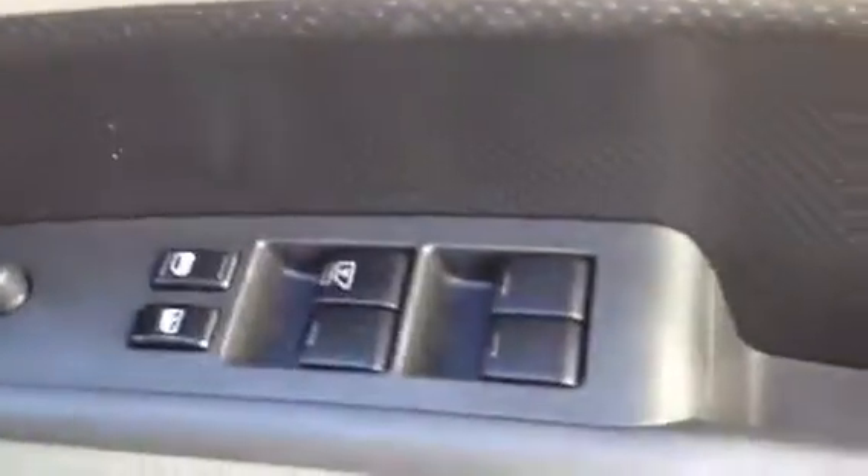The back seats look like they've had little to no use whatsoever. Going through to the front — the door cards are in excellent condition with no scratches whatsoever. You do have full power windows and power mirrors. Just showing you a bit of the dash — very good condition overall.